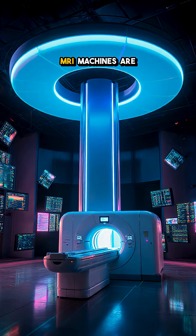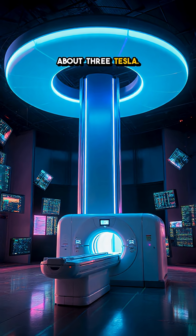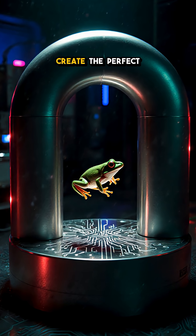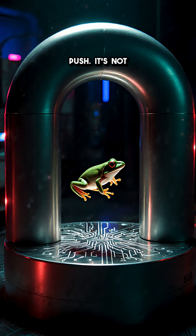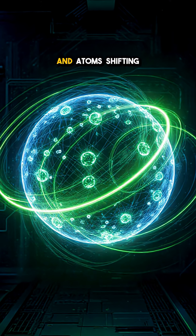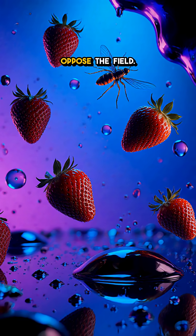For scale, hospital MRI machines are about 3 Tesla. This thing is over 5 times stronger, shaped to create the perfect push. It's not anti-gravity and not magic — just electrons and atoms shifting their orbits to oppose the field.